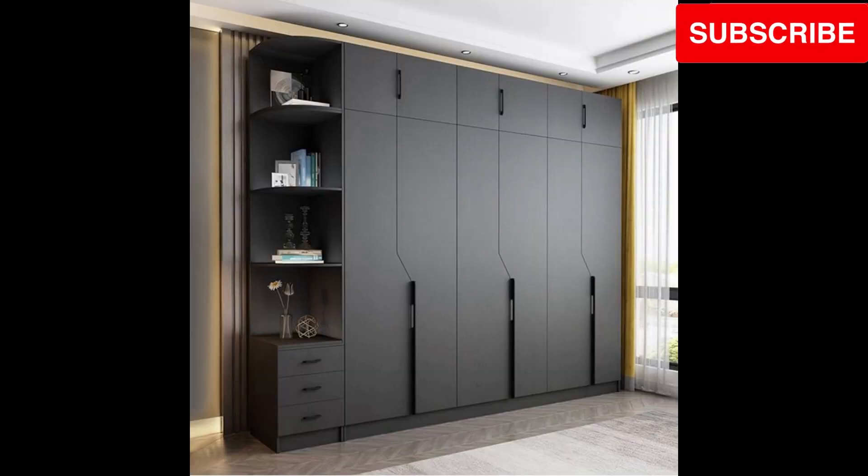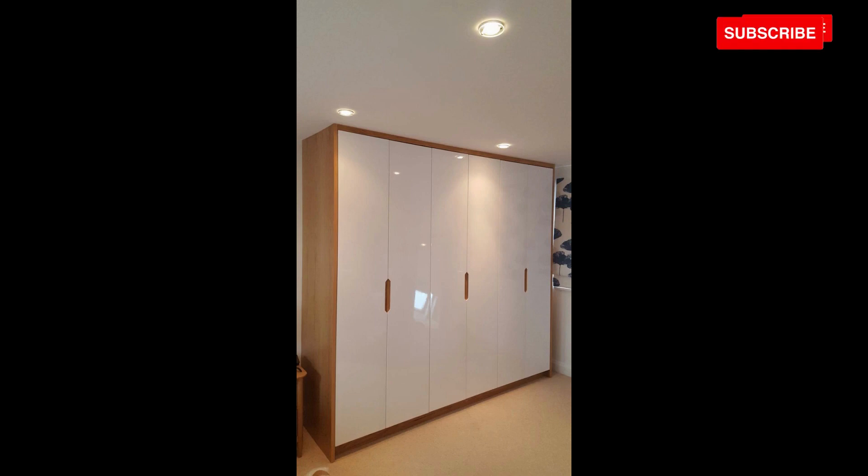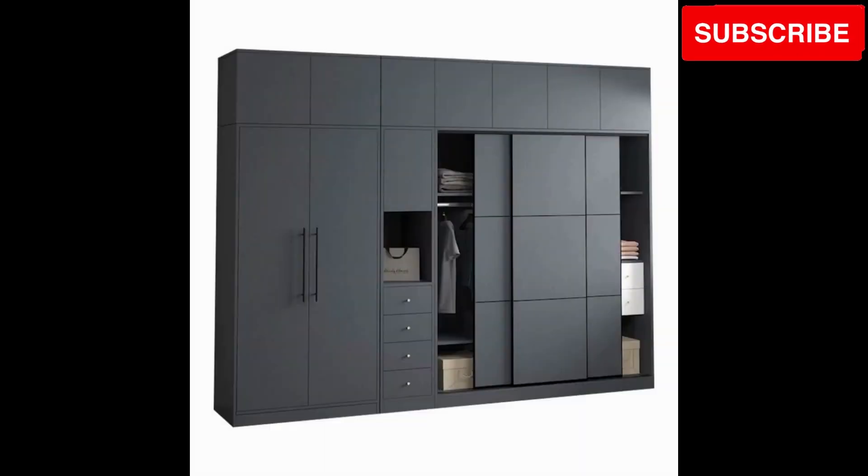Embrace the versatility of convertible marvels. Explore wooden cupboard designs that adapt to changing needs, ensuring your investment lasts for years to come.